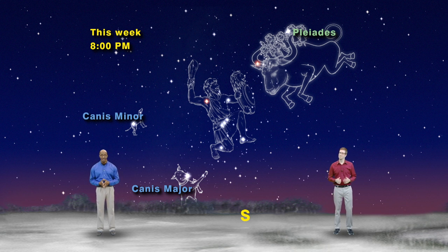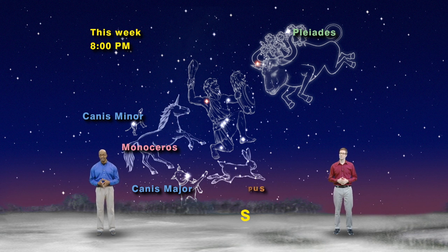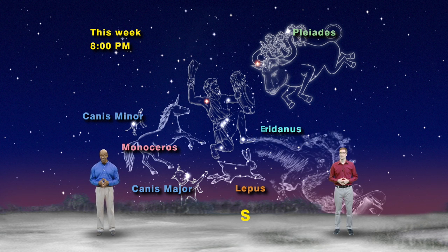Unfortunately, the two dogs aren't helping Orion with the bull. They're too busy chasing after a unicorn — the constellation Monoceros — and a bunny rabbit, the constellation Lepus, by the banks of the cosmic river, the constellation Eridanus.